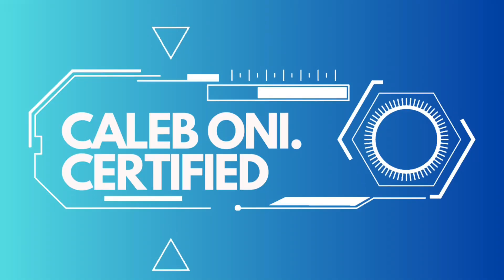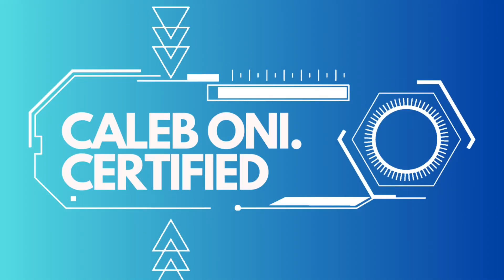In this video, I'm going to be telling you guys how exactly I passed the ISC² CC — how I studied for the exam, different tips on how I passed, and my overall experience taking this exam. I'll be putting study materials in the description that you can use to pass the exam as well.